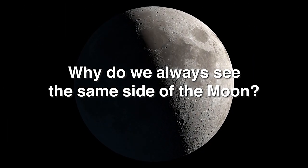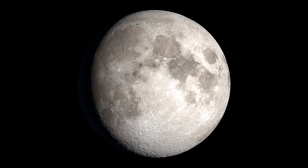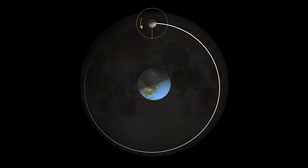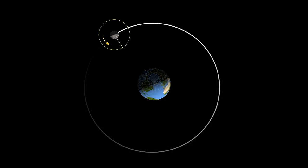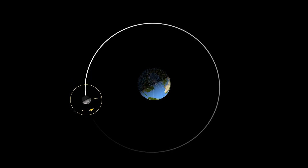Why do we always see the same side of the Moon? It may not look like it, but the Moon really does rotate on its axis, much like Earth. We always see essentially the same face of the Moon because it orbits around Earth in the same amount of time it takes to rotate.